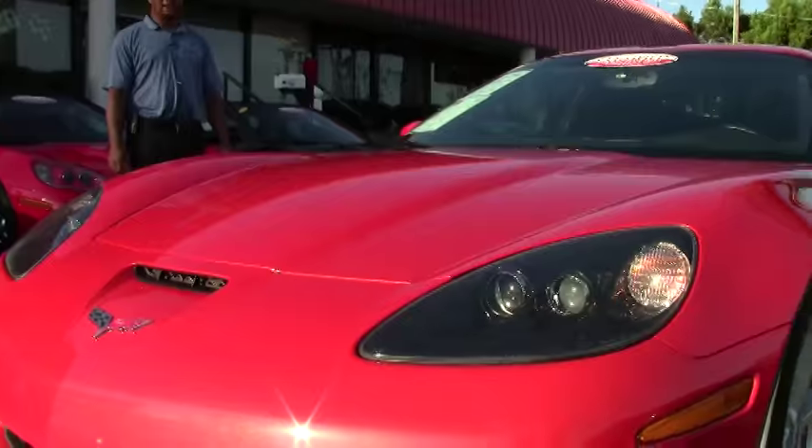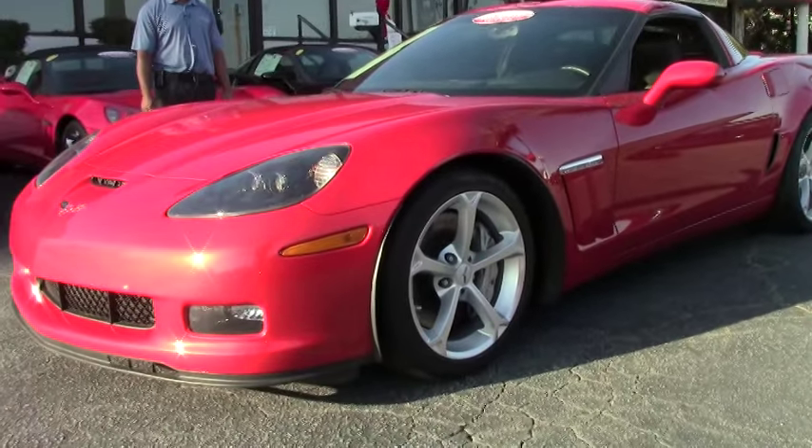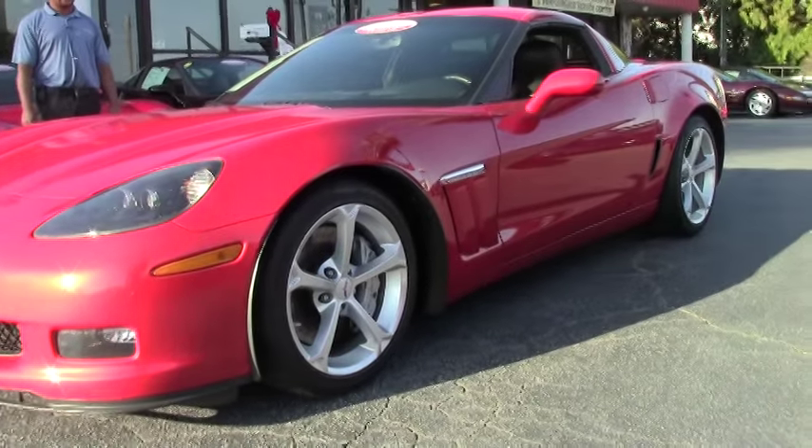The color of it doesn't do it any justice — this is a very beautiful color on this car. No scratches, no dings. The paint is excellent.